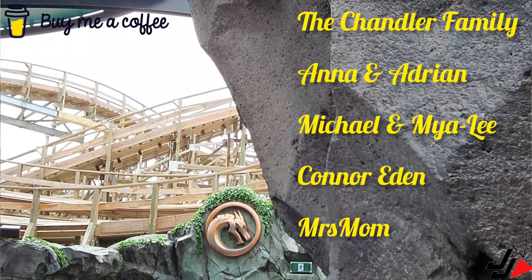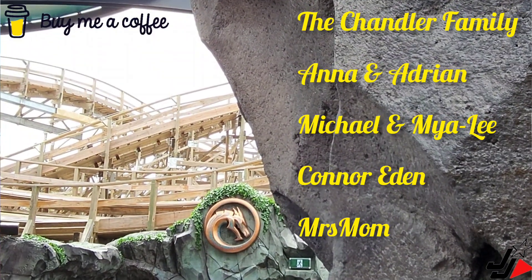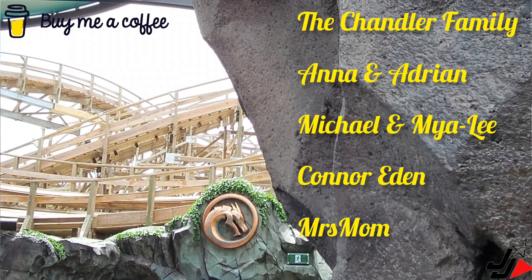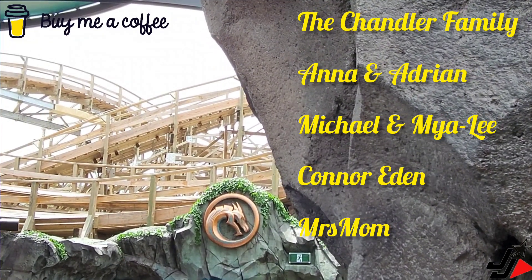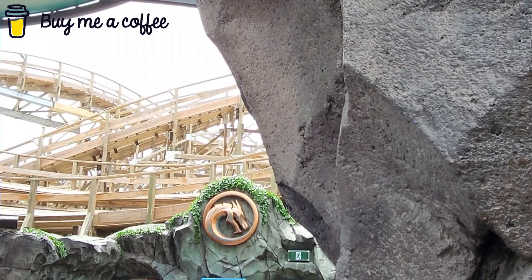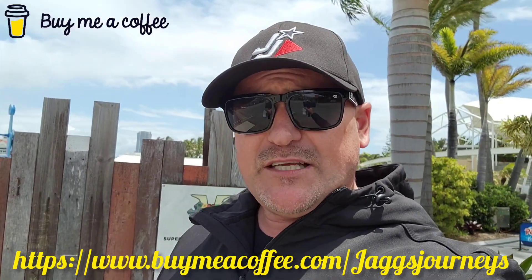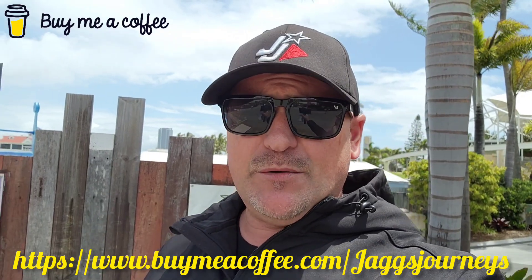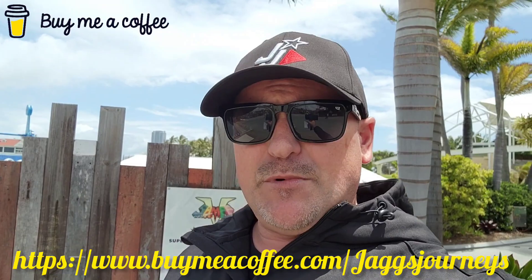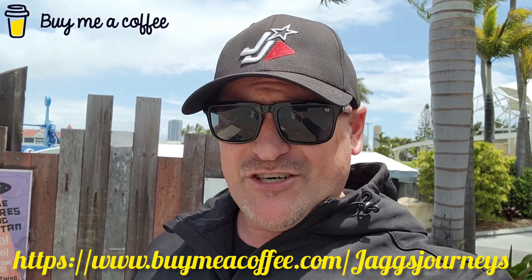I just want to give a really big shout out to the Chandler family — Anna and Adrian, Michael and Maya Lee, Connor, Eden, and also Mrs. Mum — thank you all for buying me a coffee this week. Some of you have bought me multiple coffees and I really appreciate that. It really does help support my channel. If anyone else would also like to support the channel, the link is in the description below.